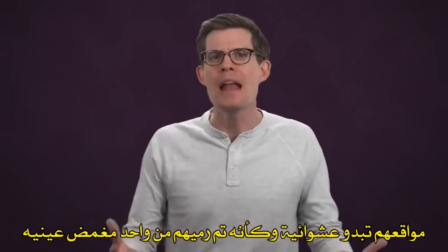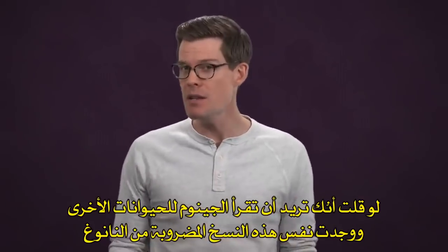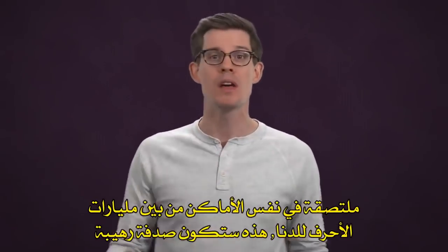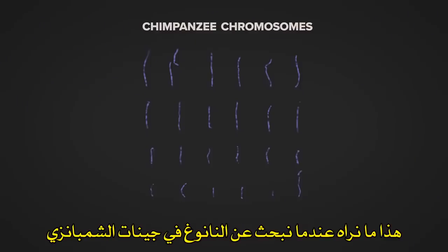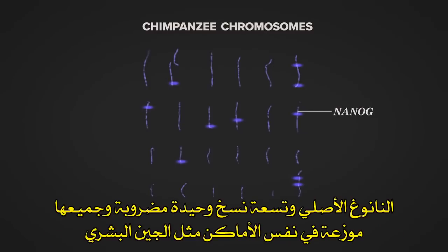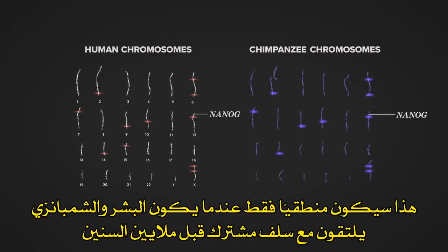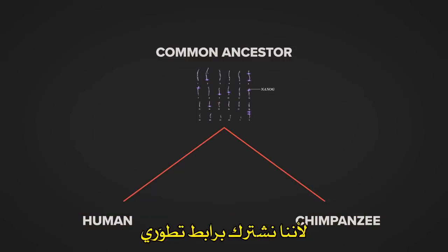Their locations seemed random, like they were blindly tossed in. Now, say you were to read another animal's genome and found these very same broken copies of Nanog, each pasted in the very same locations among billions of letters of DNA. That would be a heck of a coincidence — unless it wasn't a coincidence. This is what we see when we search for Nanog in a chimpanzee's genome: the original and 10 of those lonely broken copies, all in the same locations as ours. This only makes sense if, millions of years ago, you and me and the chimpanzee share an ancestor whose DNA was already littered with these broken genes. We all inherited this pattern because we share an evolutionary link.